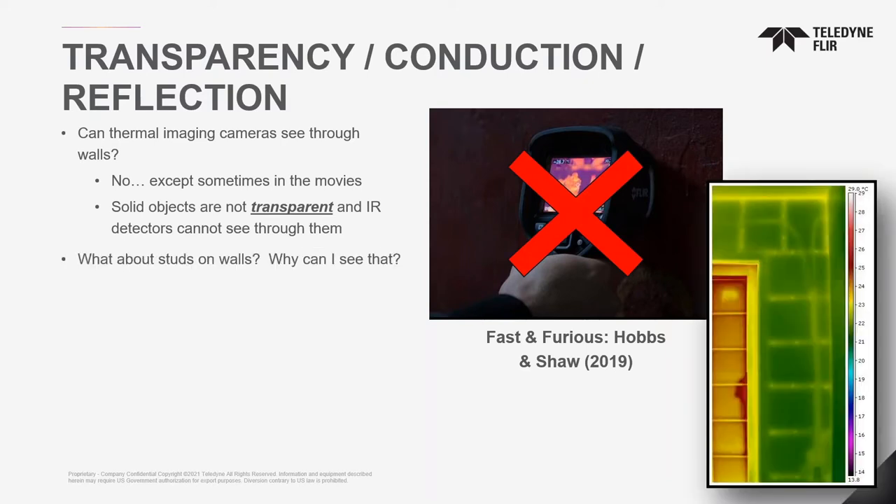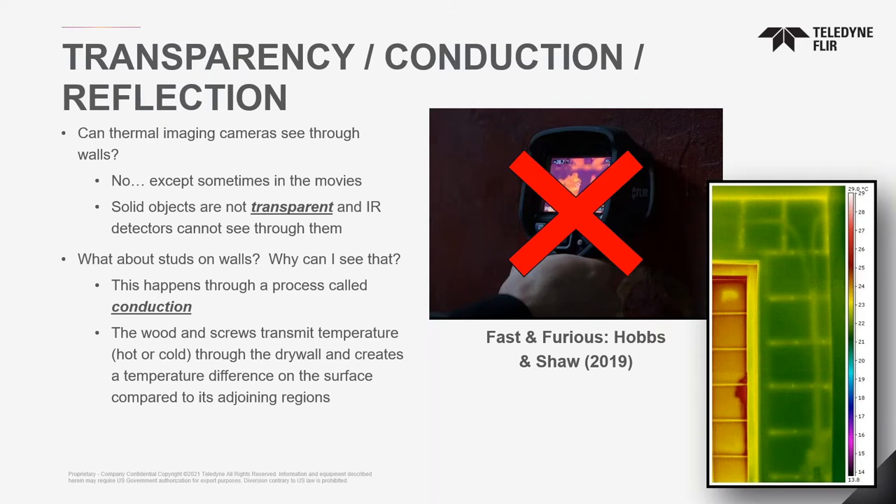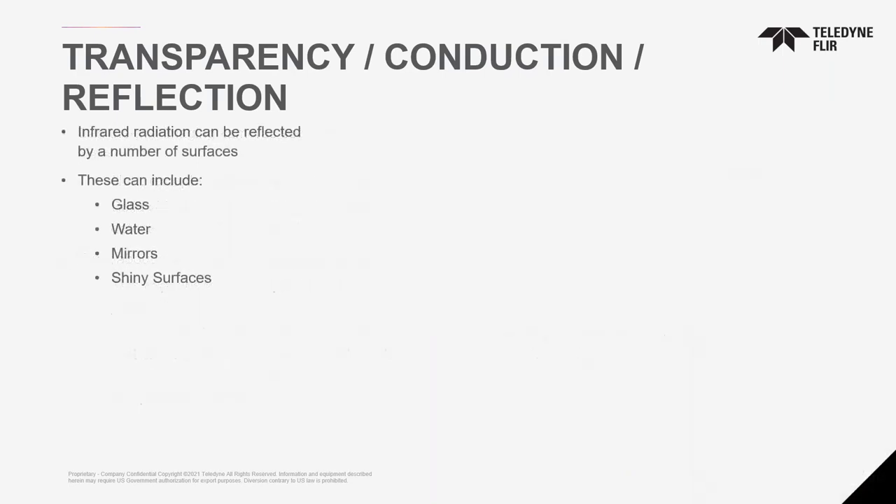The way we see things is through heat transfer via conduction. If you look at a drywall with wooden beams, wires, and screws — we're not seeing through the wall to locate them. It's because there are temperature differences. Where there is more heat, it conducts to the inside wall surface and we're able to pick it up. The cameras can be sensitive enough to detect it. We're not seeing through the wall; there's just enough heat conduction on the surface that we pick it up.